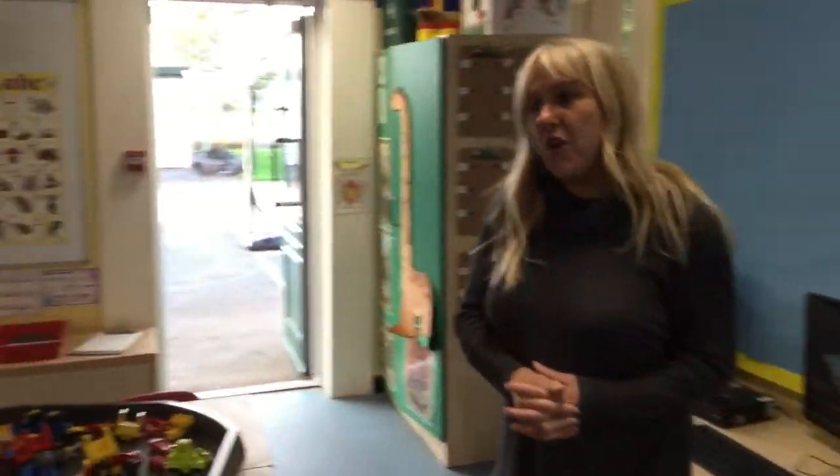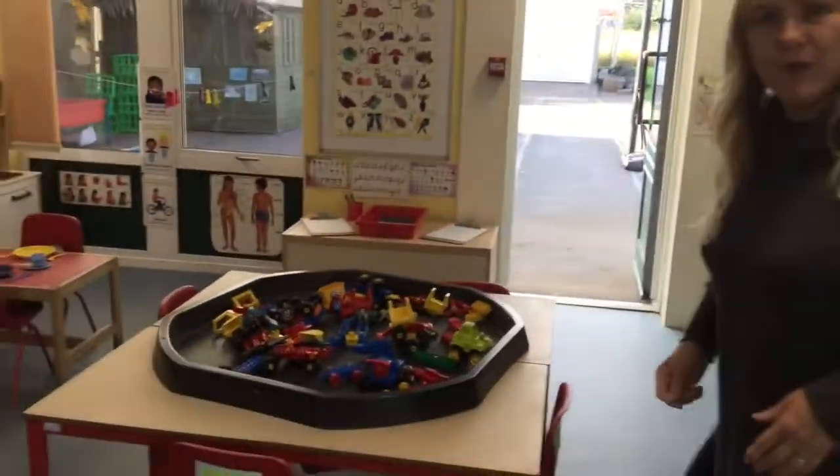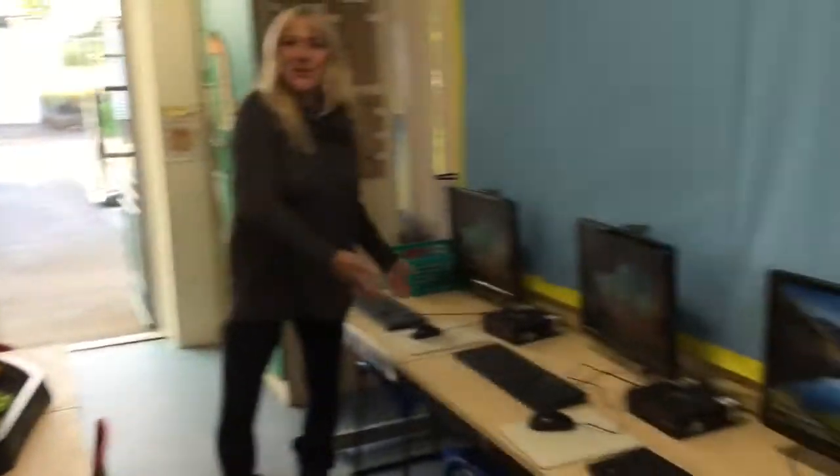Hi children, in our classroom there are lots of nice things to do. There are lots of areas that you can go to that are set out beautifully for you. We have computers. We do lots of learning on the computers and we do lots of playing on them as well — lots of fun things.